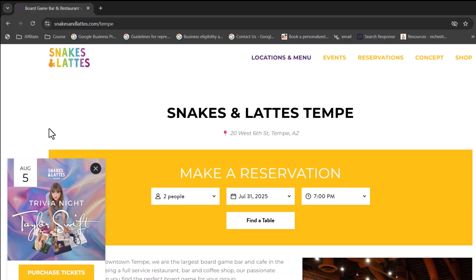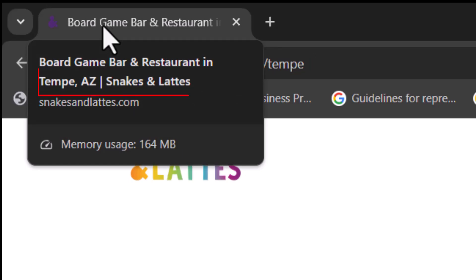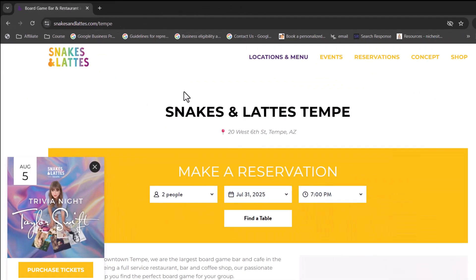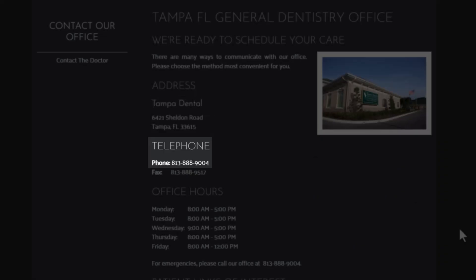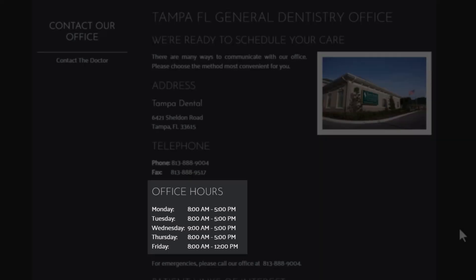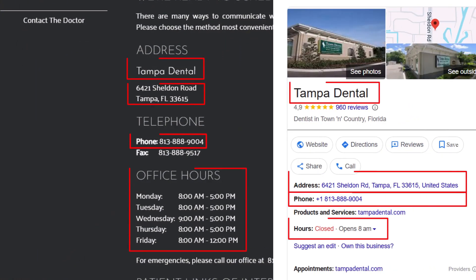Starting with the basics: make sure your URL includes the name of the location you want to rank for. Also check your page title — the meta title — and your main header, your H1. Both should include the location name and your brand name, because it sends a clear signal to Google about what the page is about and where the business is located. Next, add your NAP details — that's your name, address, and phone number — for that specific location. Don't forget the opening hours either. And crucially, everything has to match exactly with your Google Business Profile for that location. Mismatched info is a fast track to confusing Google and losing trust.